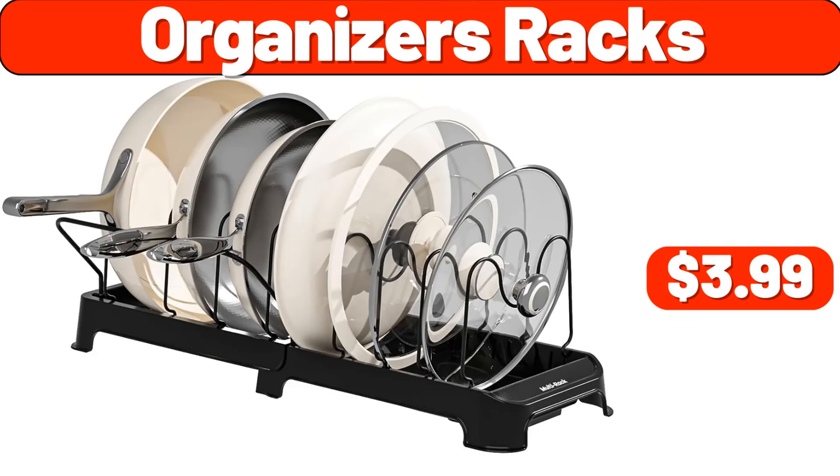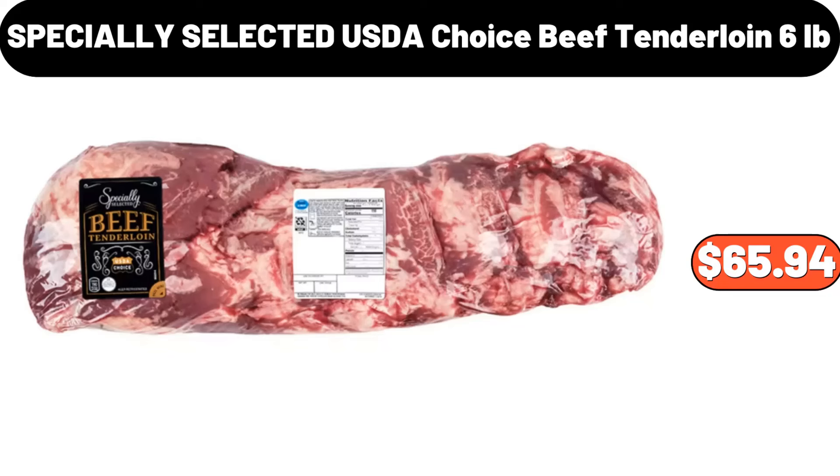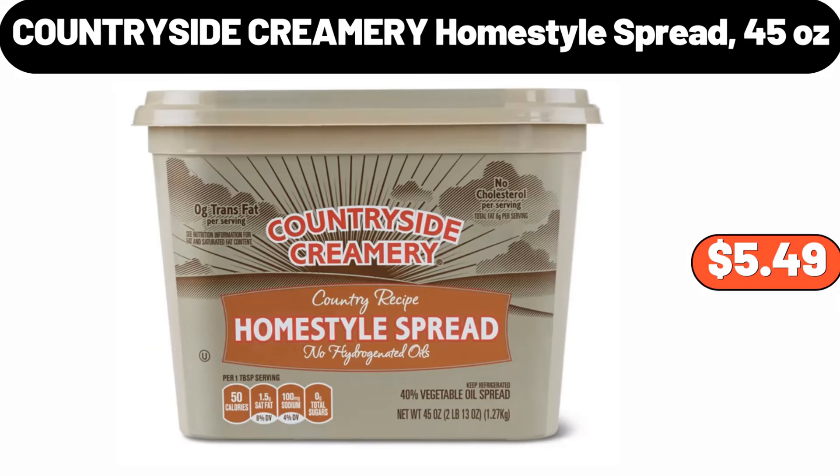Organizer's racks, $3.99. Specially selected USDA Choice Beef Tenderloin, 6 pounds, $65.94. Countryside creamery home-style spread, 45 ounces, $5.49.